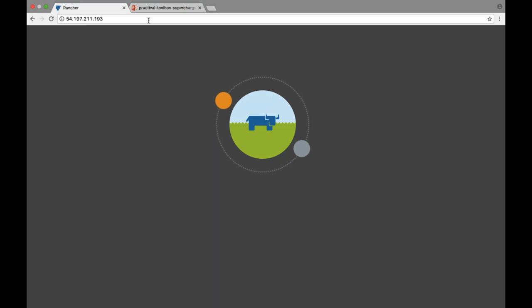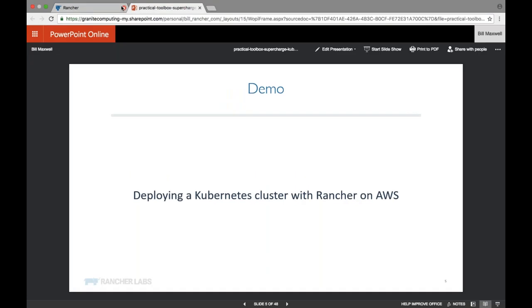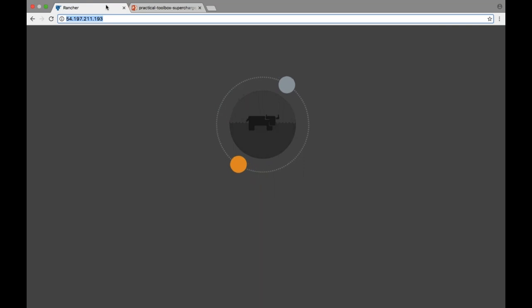It looks like we're still waiting for things to spin up and we're running a little behind schedule. What I would be showing next is how you can interact with Kubernetes via the command line or via the Kubernetes dashboard.